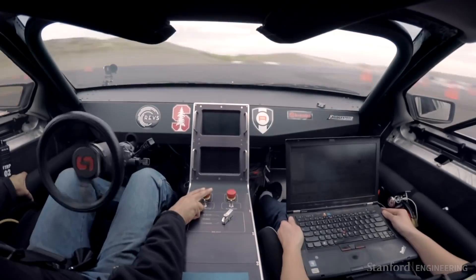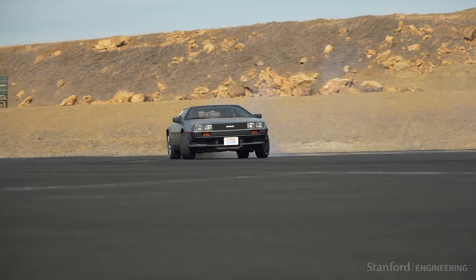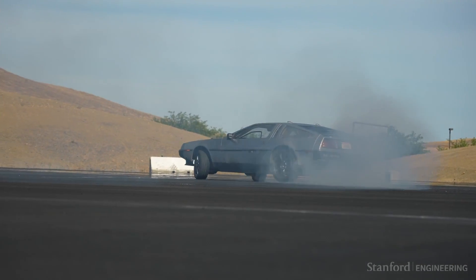Everyone in our lab is trying to make driving safer, and specifically I am doing that by looking at drifting and being able to do that autonomously. So in the most extreme driving scenarios, your car will be able to maintain control of its velocity and position, even while it's going sideways.